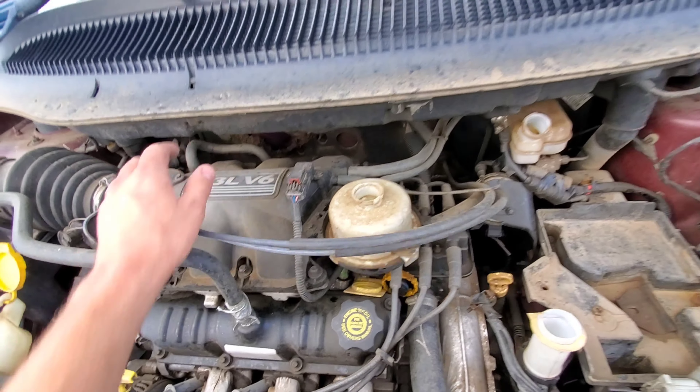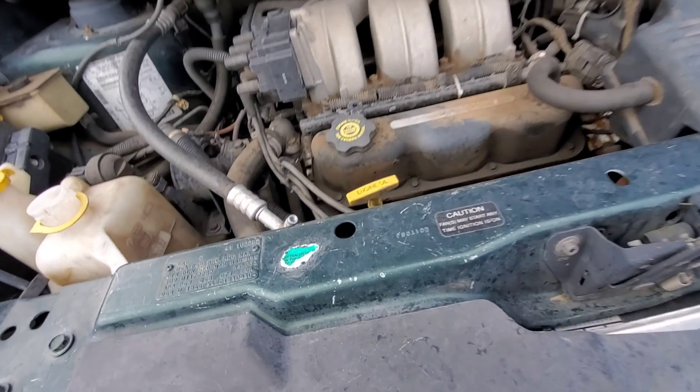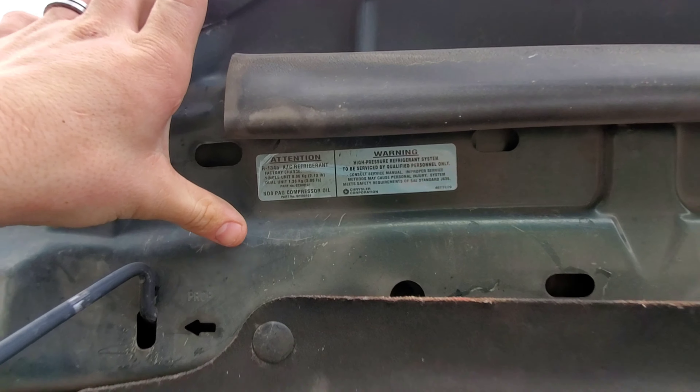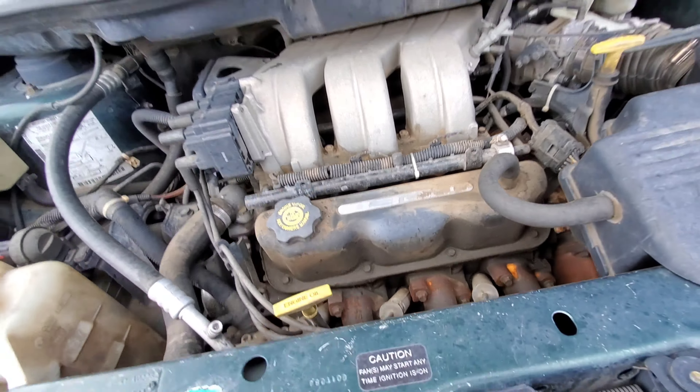All of them had, at least to my understanding, either a 3.3 or a 3.8 liter V6. This one might even be the 3.8. Nope, another 3.3.